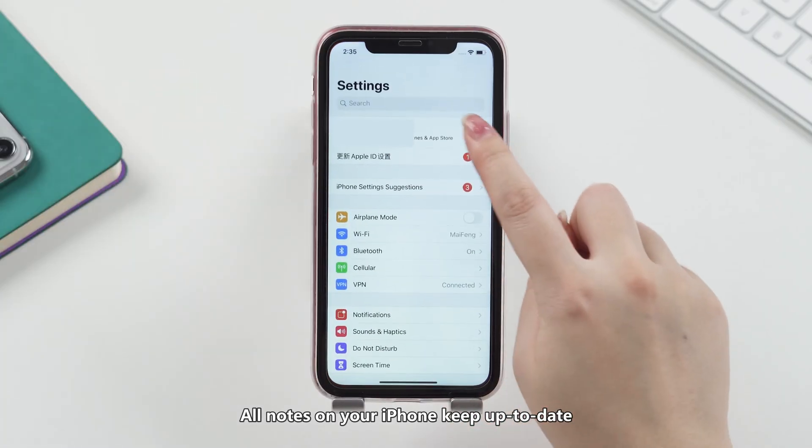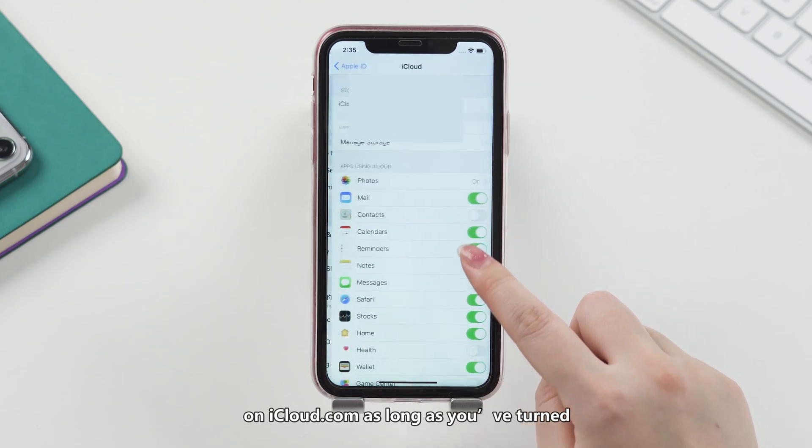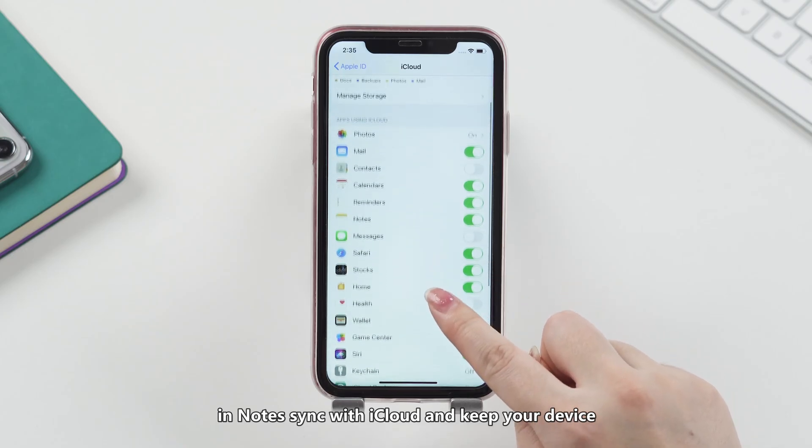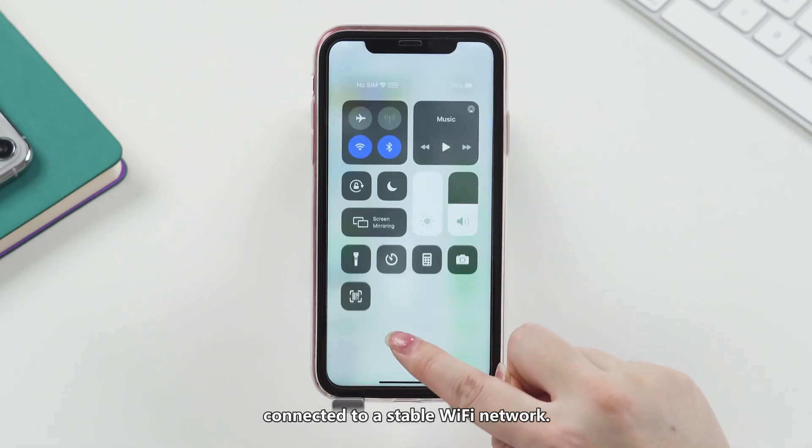All notes on your iPhone keep up to date on iCloud.com as long as you've turned on Notes sync with iCloud and keep your device connected to a stable WiFi network.